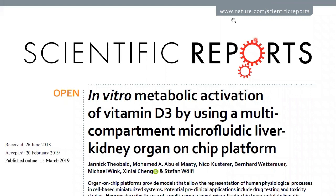Hello everybody. I'm going to talk about an article called 'Inevitable Deactivation of Vitamin D3 by using a multi-compartment microfluidic liver, kidney, organ-on-chip platform.'